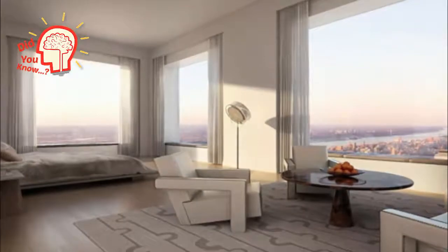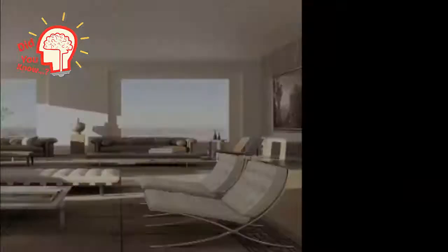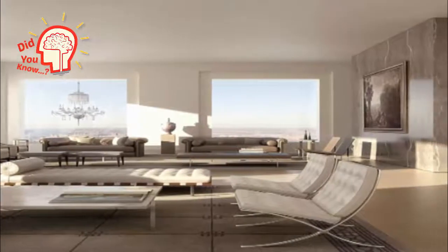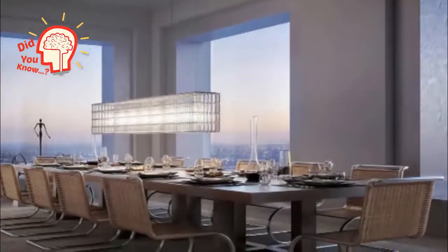Look at that view. Could you imagine waking up every morning and looking out at New York City? Looks very spacious considering it's in NYC. I guess it should be for 95 million dollars.